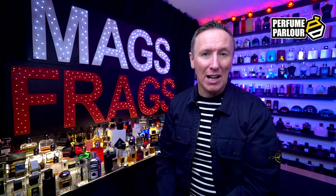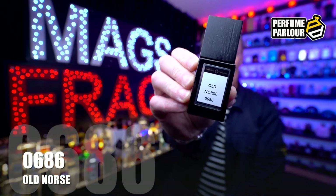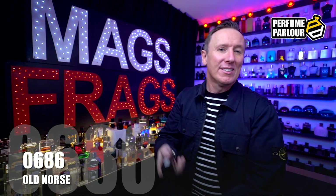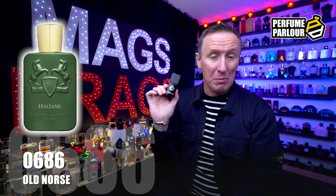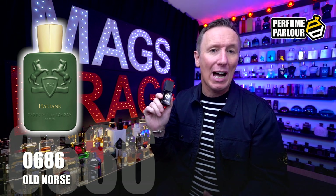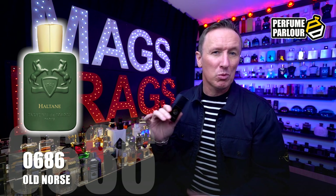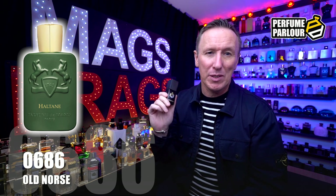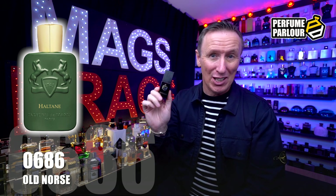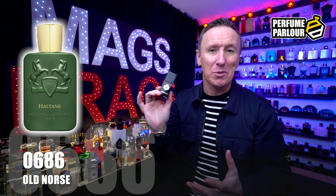Let's start this haul off with a bang. The first one is called Old Norse for Men, and the Perfume Parlour code is 0686. This is a copy of Haltain by Parfums de Marly, which came out in 2021 and was originally made exclusively for Harrods, costing over £300. It's now available from other retailers but will still set you back around £250. I paid just £20 for this extract spray.